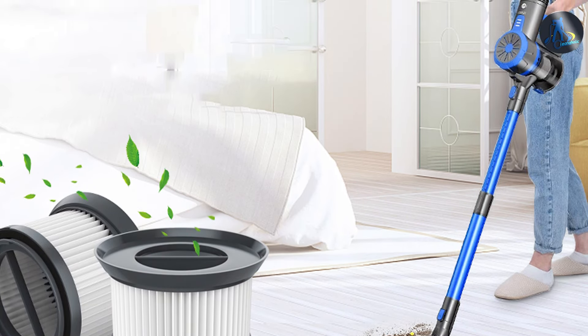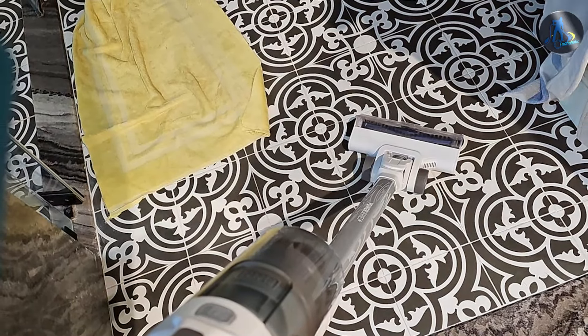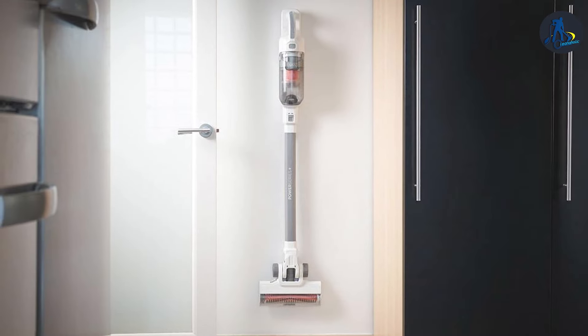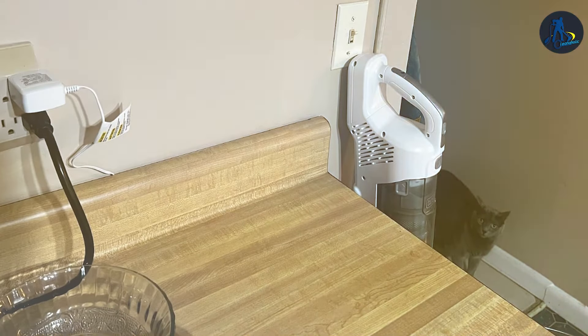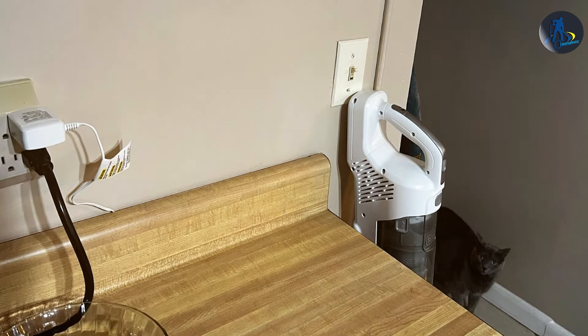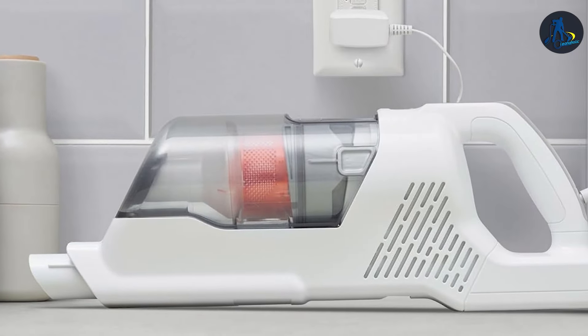Last but certainly not least at number 7, we have the Black+Decker Power Series Plus Cordless Vacuum — a game-changer. This vacuum combines the freedom of cordless technology with the robust performance needed to tackle both hardwood floors and carpets with ease. Its ergonomic design ensures comfort and ease of use, while its compact form factor makes storage a non-issue even in smaller spaces. The Power Series Plus stands out for its AutoSense technology, which automatically adjusts suction power based on the floor type, optimizing battery life and ensuring efficient cleaning. Whether it's light dusting on hardwood or deep cleaning in carpets, this vacuum adapts to meet your cleaning needs without manual intervention.